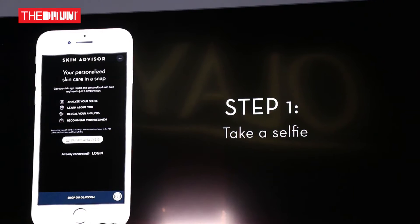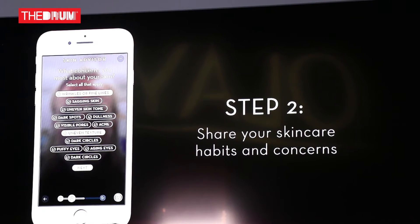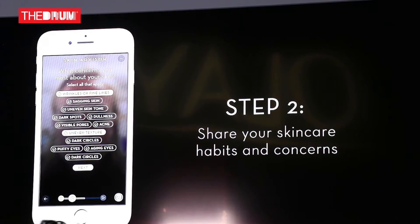It's actually a fairly simple experience. You do it on your mobile device. It starts with you taking a selfie of yourself, answering a short set of questions about your needs, your preferences, your personal preferences in terms of skin care products, and then it gives you three pieces of output.